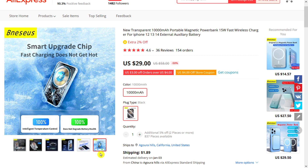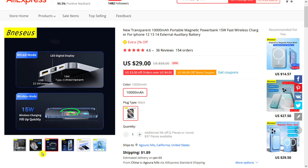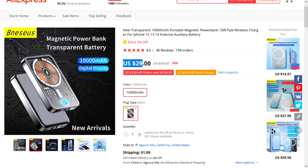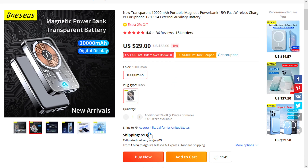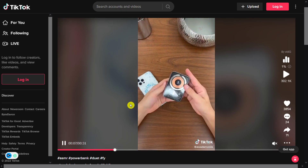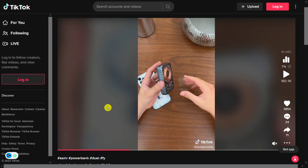The selling price of the Transparent Magnetic Power Bank is just under $48, whereas the product cost is only $29, and shipping will set you back $1.89, so you're looking at a very good profit margin of $17.10. Sell it now.